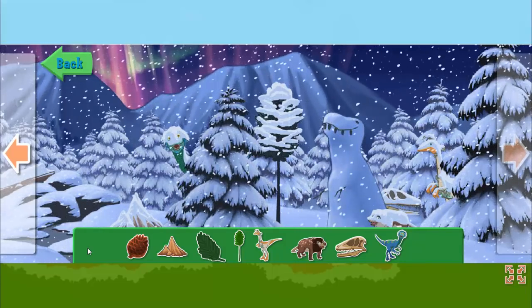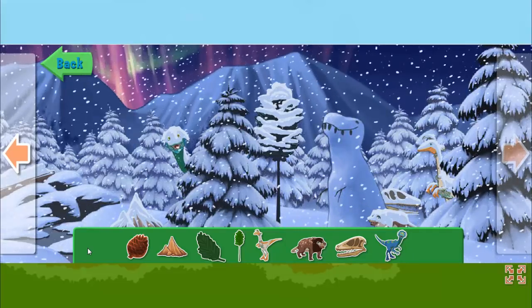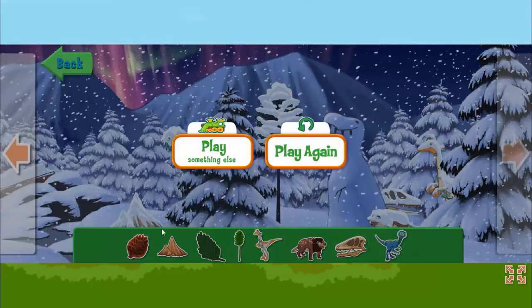You did it! Good job searching! Keep playing — there's more to explore! Click here!